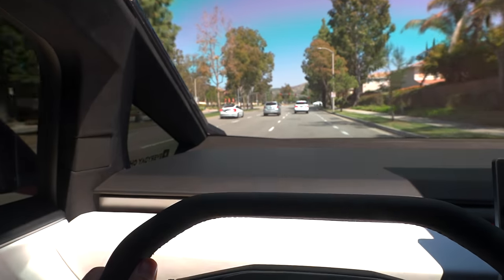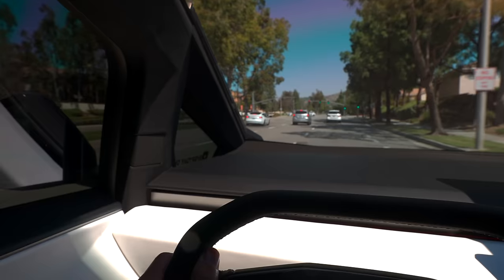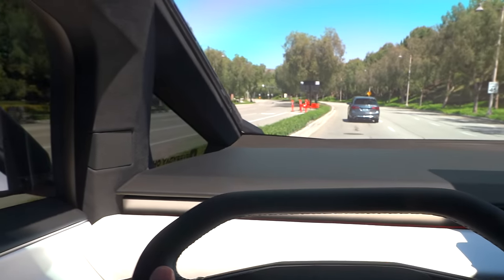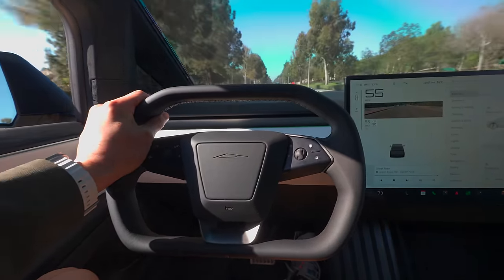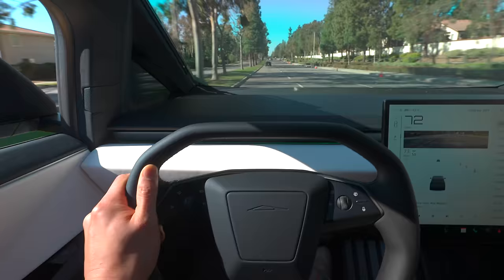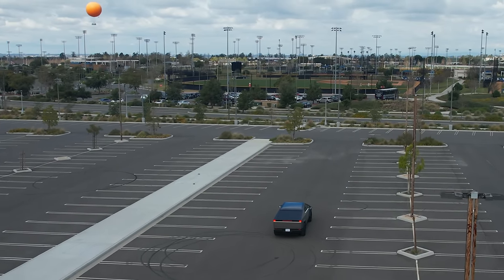One con with the Cybertruck interior is those giant beefy A-pillars — they're so big, and with certain turns they do get in the way and sometimes I can't see the curb. As far as power goes, this thing pulls: 0 to 60 in 4.1 seconds. Who needs to go that fast in a truck? It reminds me of a Model X long range — not plaid status but honestly good enough. The regenerative braking feels amazing, very similar to all Tesla models, very strong and works well.